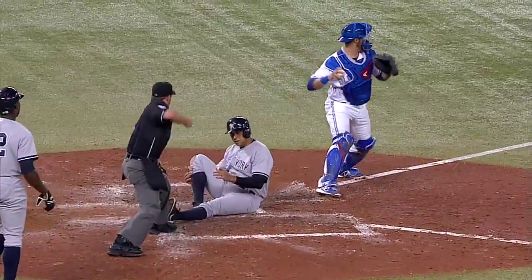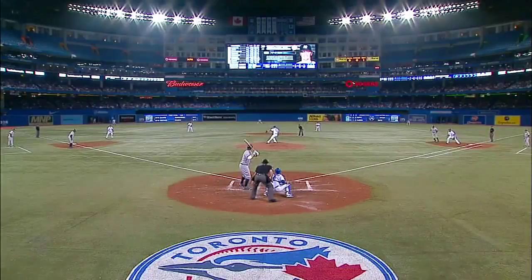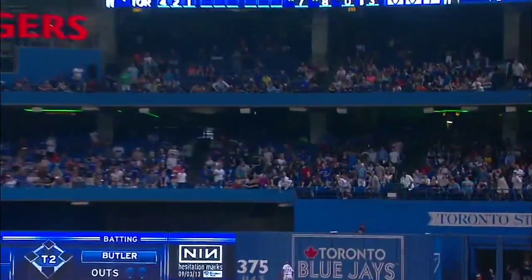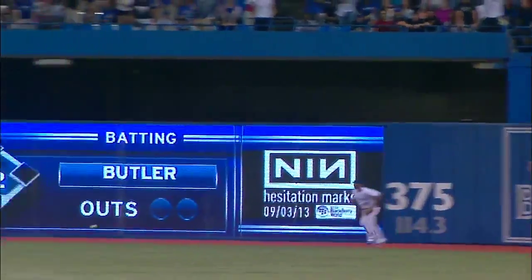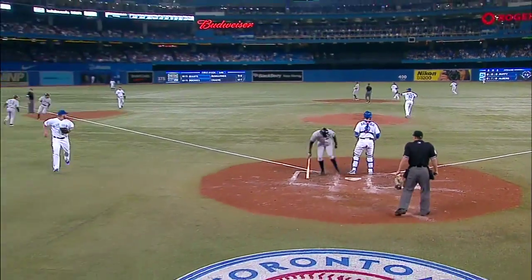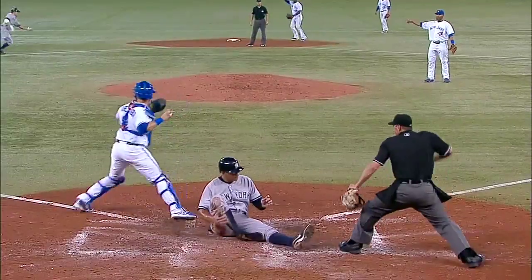One of the things they wanted to do was hit the cutoff man. Well, there was a good throw to the cutoff man, and then Goins made a great throw to JP, who actually blocked the plate. Watch where the throw is to Goins — it's going to be right to his glove side, and he has it done perfectly to make a strong throw to the plate.